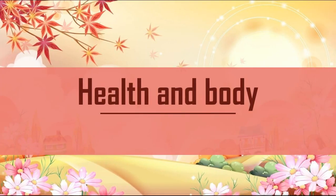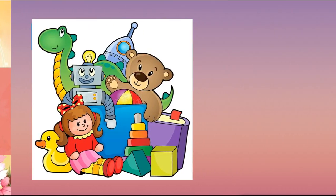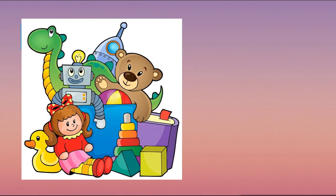Hello everyone! My name is Miriam Gul-Ishanova. I am a student of Kostnaya Pedagogical College and I want to present my video lesson for the 2nd grade on the 5th module named Health and Body. Okay, let's start.